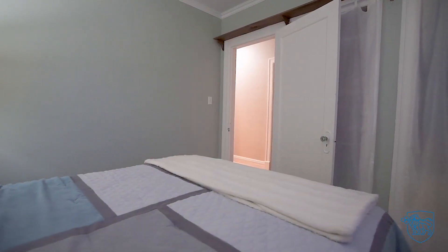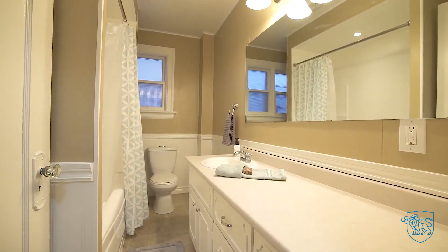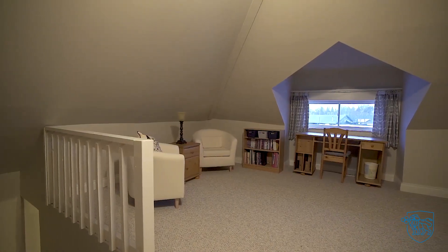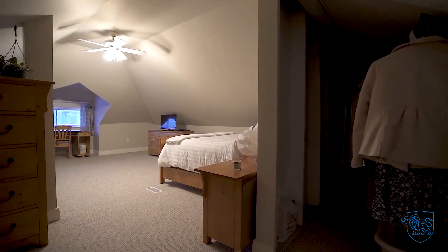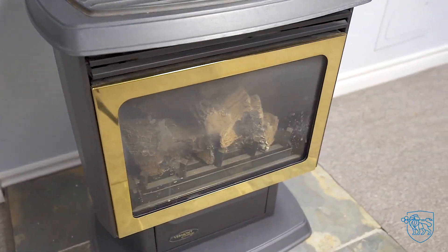Two generous sized bedrooms and a four piece bath on the main floor. Upstairs, you will appreciate the super spacious master suite. Lower level rec room with cozy gas fireplace.